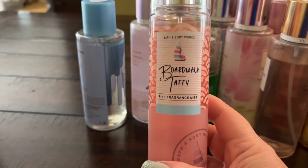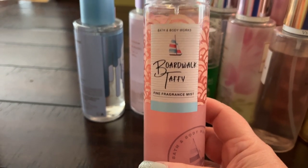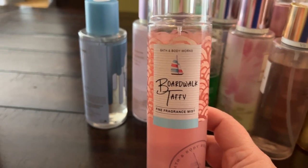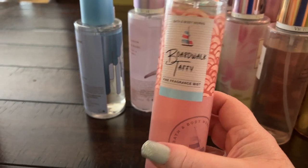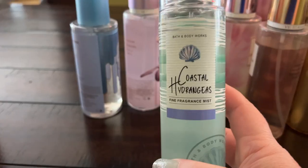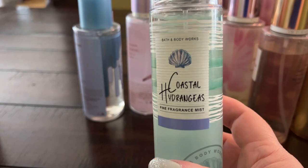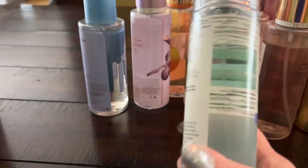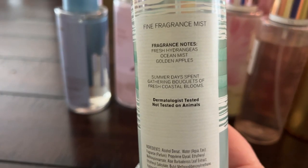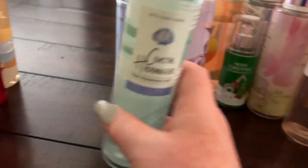Boardwalk Taffy is a really pretty fragrance, similar to Cotton Candy Clouds — sweet, marshmallow-y, delicious, great as a gourmand year round even though it was marketed as a summer fragrance. Hydrangeas is a really nice aquatic from last summer with fresh hydrangeas, ocean mist, and golden apples — Bath & Body Works doesn't seem to have as many aquatics, so I really like this one.